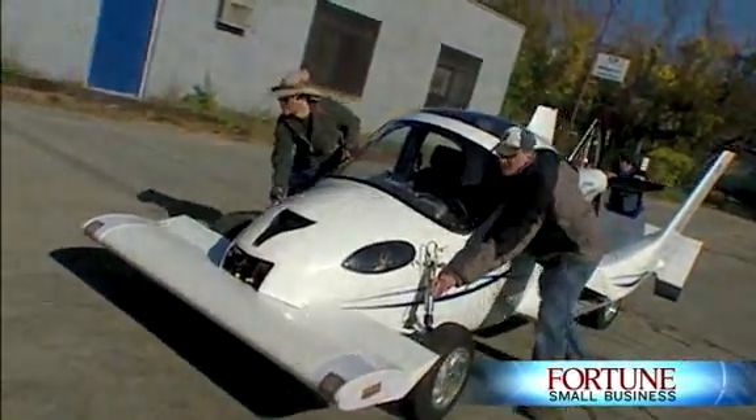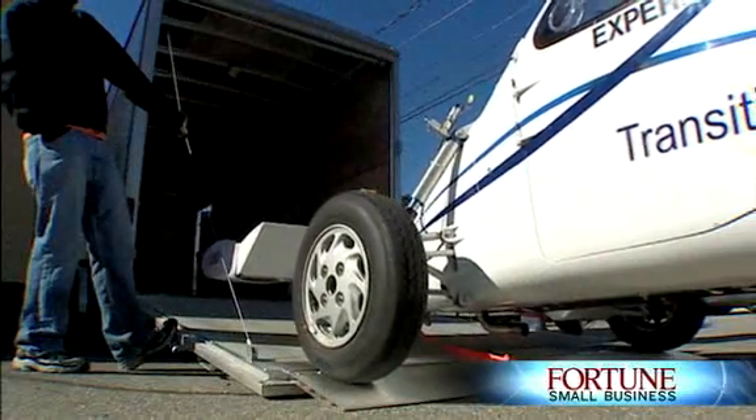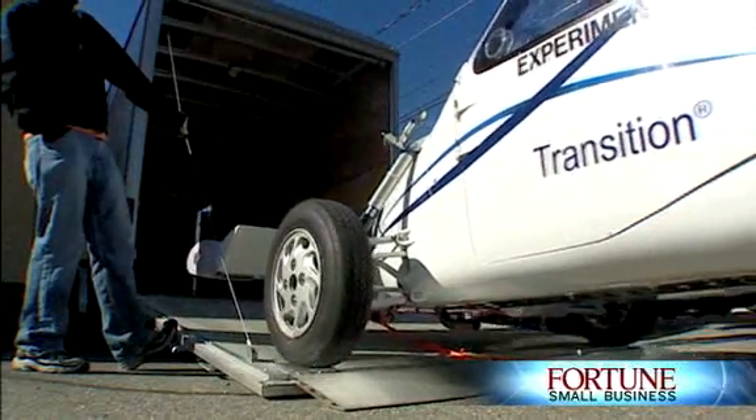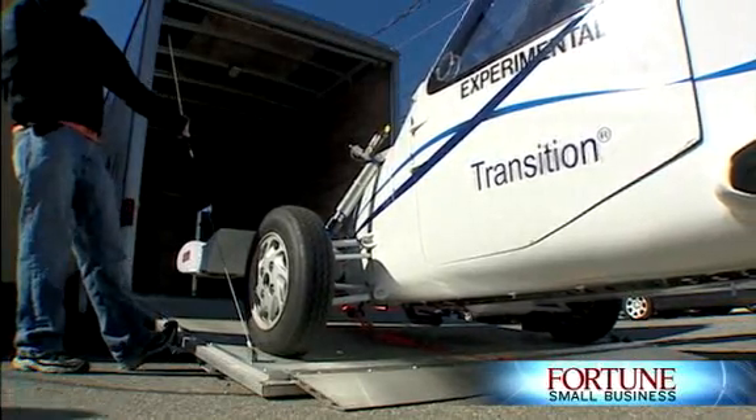Aerospace engineering was always fascinating to me. I became a pilot as soon as I could. I started saving up for it when I was eight years old and got my license as soon as I could in high school. But I never really thought that we would be doing something like this. I love being able to kind of make that dream actually become a reality now.